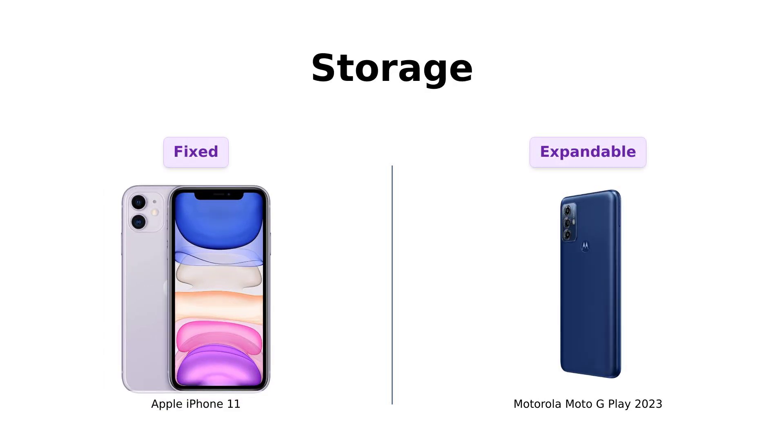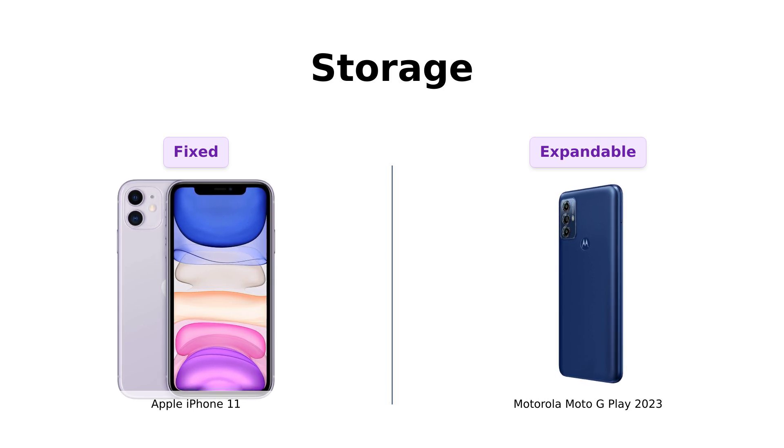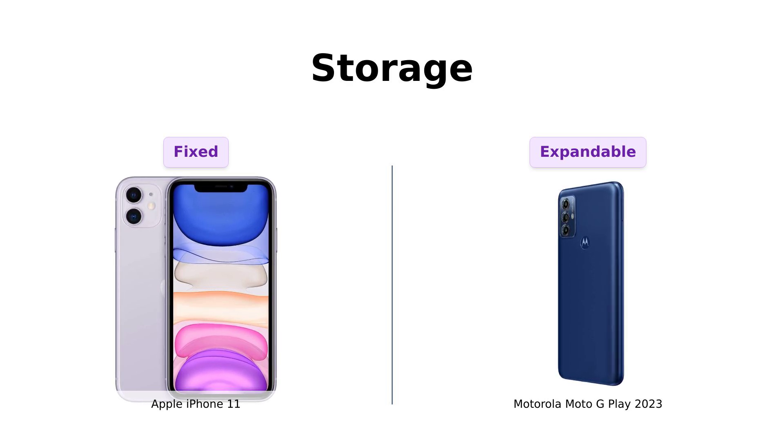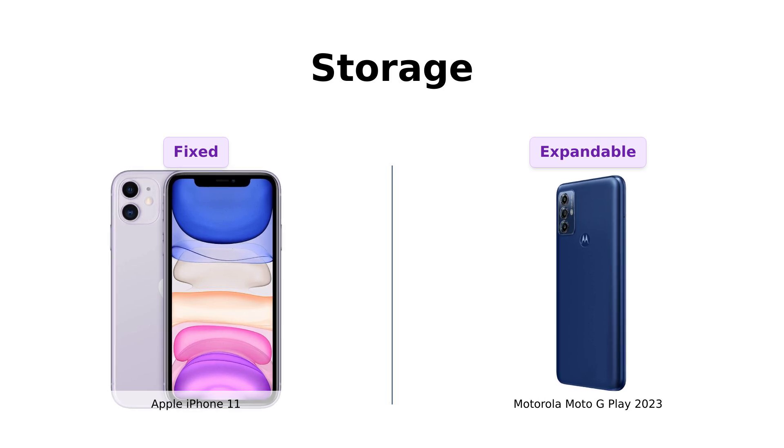Storage Wars. The iPhone 11 comes with, well, whatever storage it comes with. The Moto G Play, on the other hand, offers 32 gigabytes of built-in storage and the option to add up to 512 gigabytes with a microSD card. That's enough room for all your photos, movies, and a lifetime supply of memes. Moto G Play, you're practically a storage superhero.